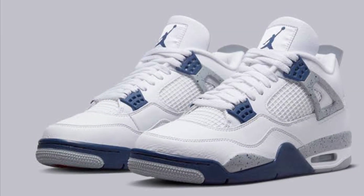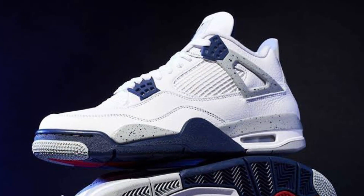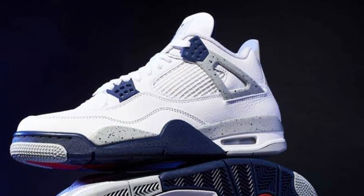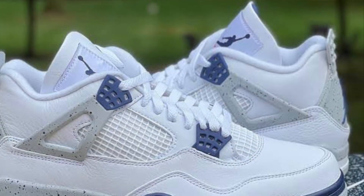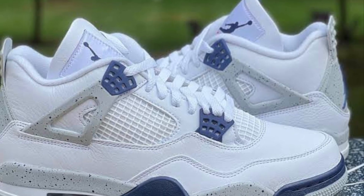Now at number 3 we have the Air Jordan 4 Military Blues. This is another clean one. I just love the Air Jordan 4 White Cements so much — it's one of my favorite sneakers of all time, within the top 5. These are that but blue where the black is meant to be. It's just such a clean colorway.